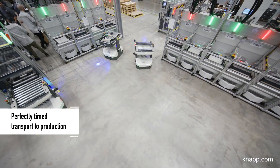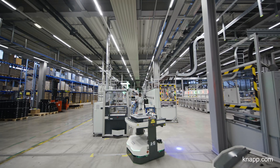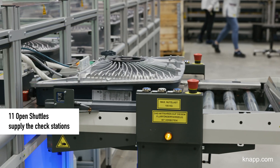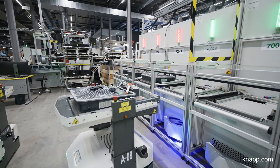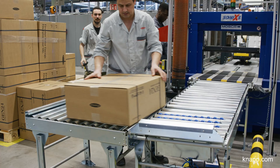The Open Shuttle 100 robots are an integral part of our manufacturing line for our latest generation of inverter. The Open Shuttles pick up the inverters from the manufacturing line and transport them to the test station. After they are checked, the inverters continue on to the continuous load test station. After the continuous load test, the next step is the packaging station.